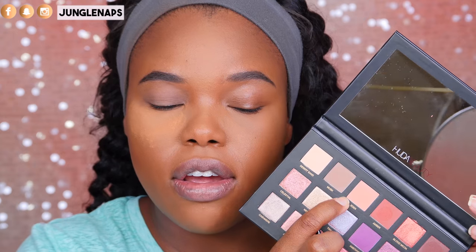For the first transition shade, I think I'm going to dip into Eden right here. It's super pretty — really like a buttery, corally color. When I dip in I do see a lot of kickup, so I'm going to be tapping my brush to get off the excess.